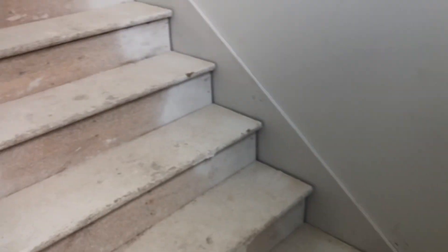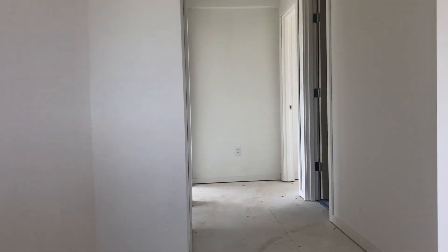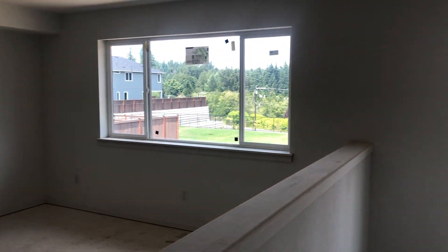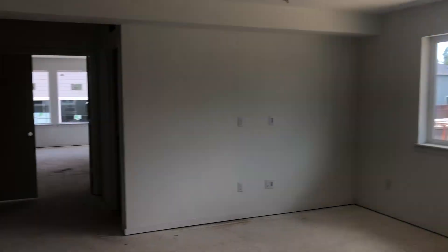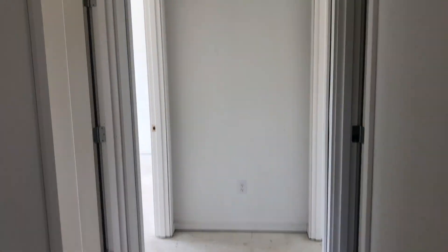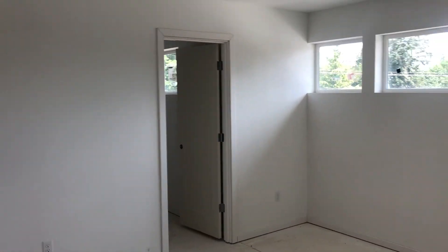We do have a model here at Eaglemont that has the two-story color scheme all the way up. Carpet goes all the way up the stairs. To the left you have a bedroom with a walk-in closet.